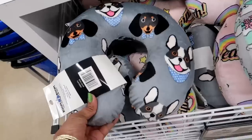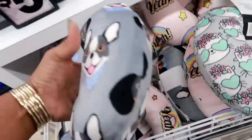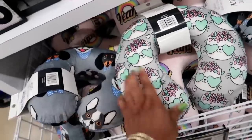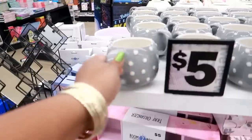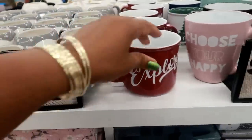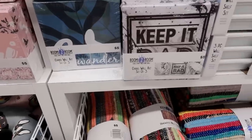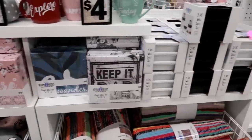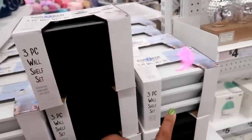Look at this section over here — cute little neck pillows. Oh my gosh, these are squishy! I like the way this feels, nice and squishy. You've got those mirrors right there with the jewelry hanger on it. Canvas wall art, and a three-piece wall shelf set for five dollars — it also comes in white.